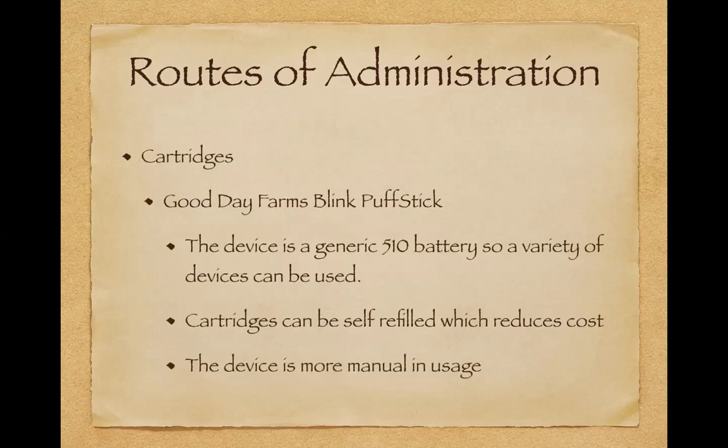The Good Day Farms Blink Puff Stick is the OG — the very first inhalable we saw in Louisiana. The device uses a generic 510 battery, which means you don't have to use the device that comes with the cartridge — you can substitute a different device as long as it's the same type of generic 510 battery. With the Good Day Farms system you can also self-refill some of the cartridges, which reduces costs. The only downside is if you use the generic device that comes with the cartridge, it's more manual and pretty bare bones.